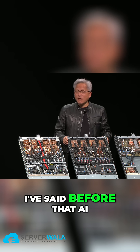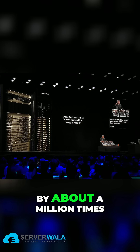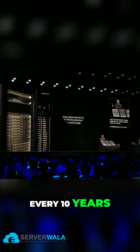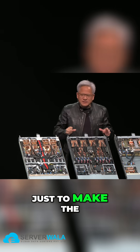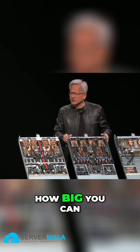I've said before that NVIDIA has been scaling computing by about a million times every 10 years, and we're still on that track. But the way to do that is not just to make the chips faster. There's only a limit to how fast you can make chips and how big you can make chips.